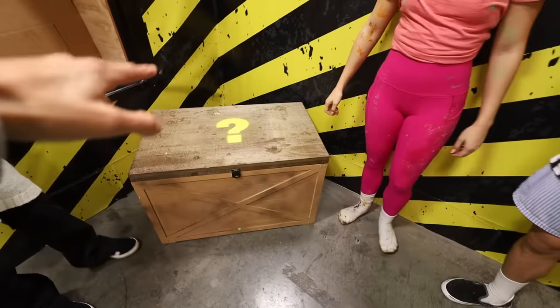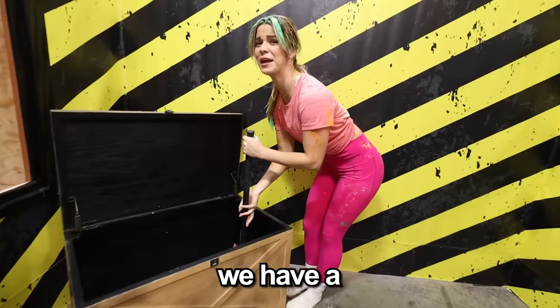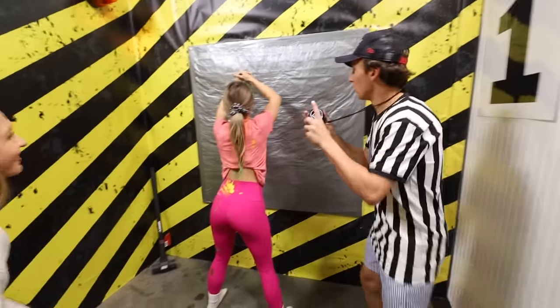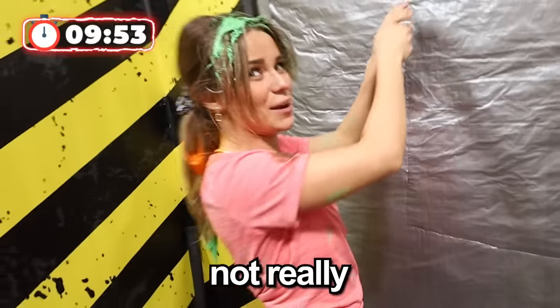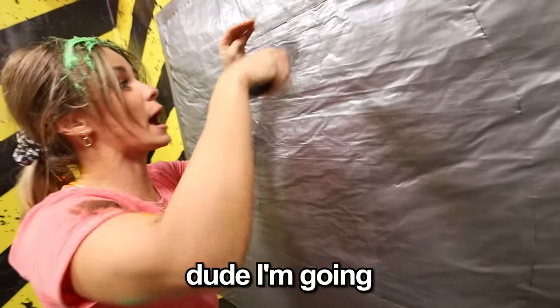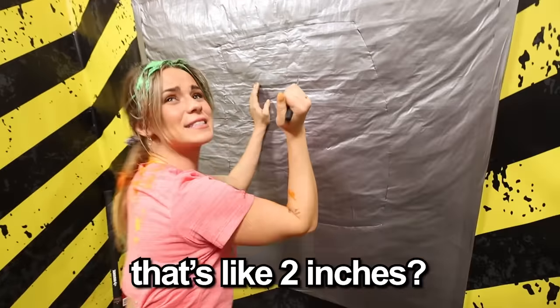Are you ready to see what's inside the mystery box? We have a sledgehammer that I can barely pick up. And a knife — it's going to be like cutting my way through the jungle. Are you getting through at all? Not really, this is harder than I thought. Do a stab. Brent, that is thick. I'm going as hard as I can. I need a bigger knife — why'd you give me one that's like two inches?